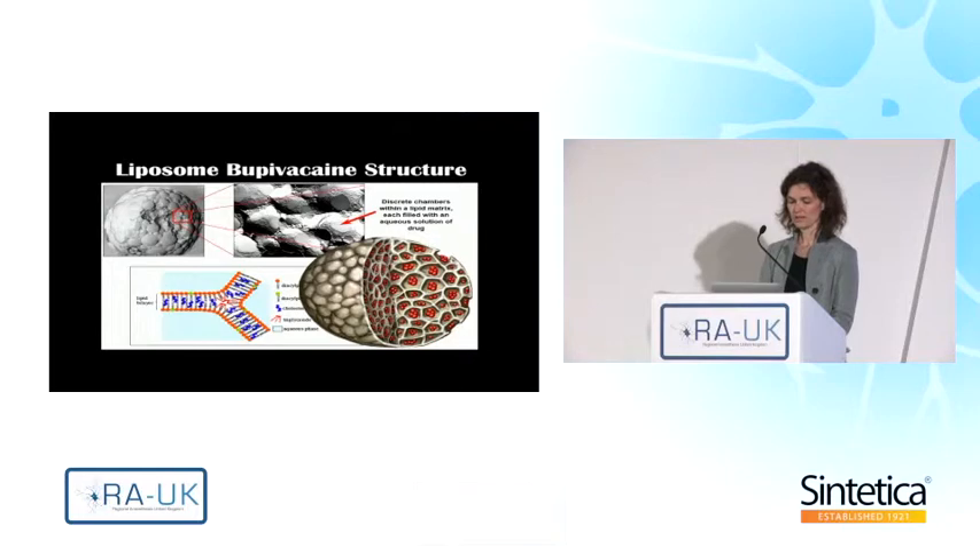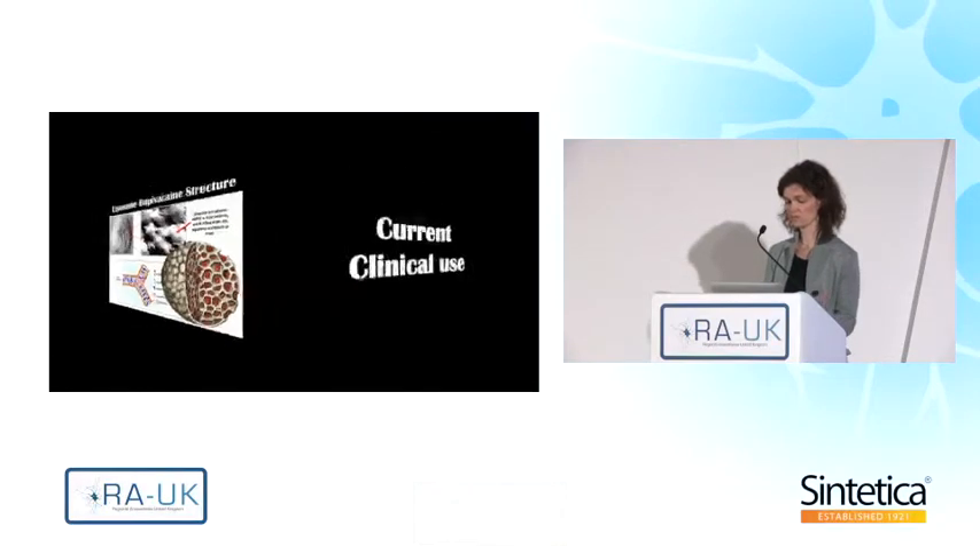Liposomal bupivacaine is a formulation that incorporates bupivacaine into small liposomes, and as these liposomes degrade, the active substance, which is bupivacaine, is released over a period of about 72 hours or more. Some people like to compare it with the structure of a pomegranate, where you have little small chambers that contain this active substance, which is just normal bupivacaine.